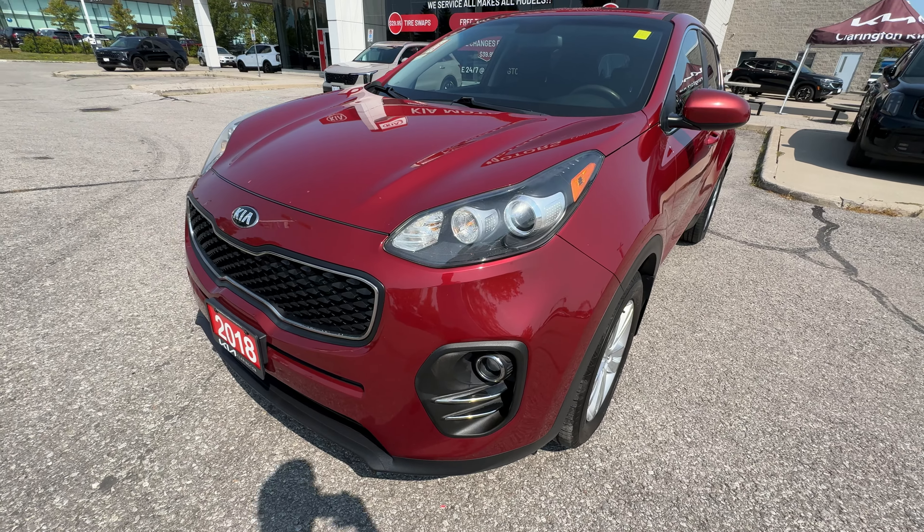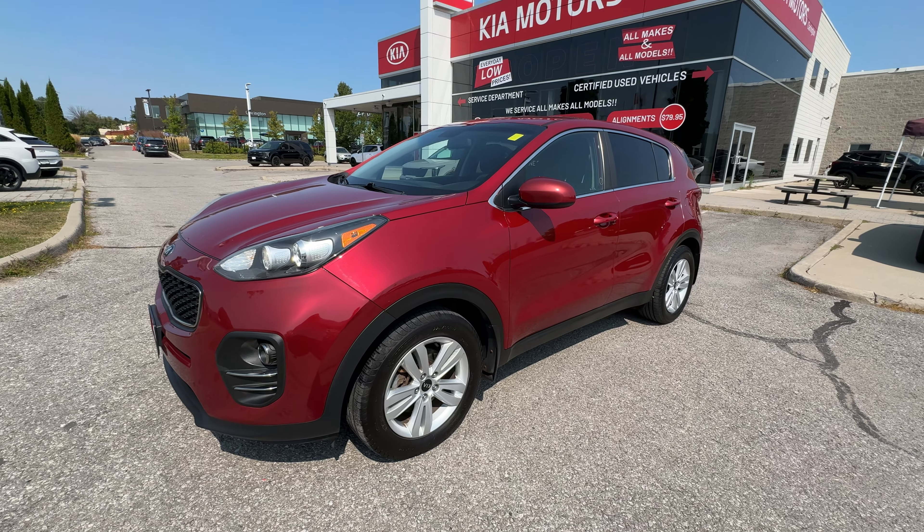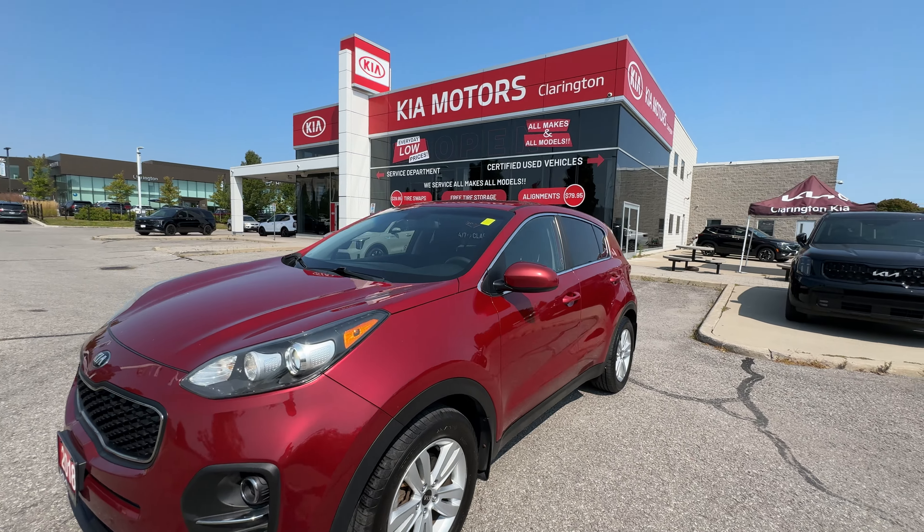This tour is going to show you the interior and exterior condition. We're going to go through a couple of the great features on this car, so that way you know exactly what you're getting from us here at Clarentine Kia.